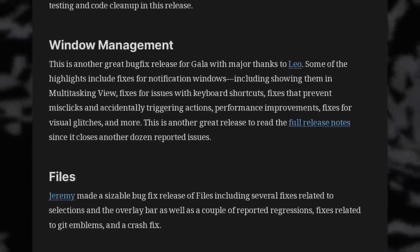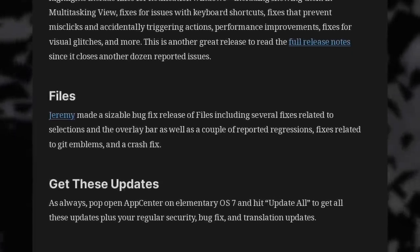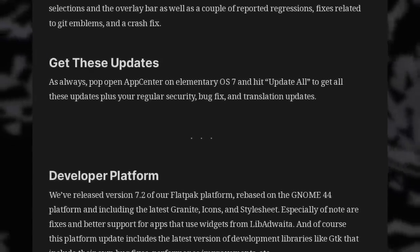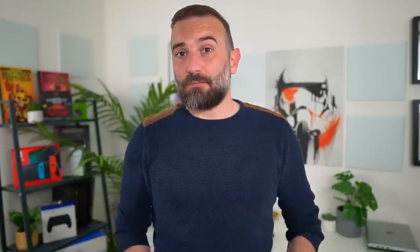They also released an update to their Flatpak platform so elementary app developers have the latest base to focus on. It's rebased on the GNOME 44 platform, as both desktops use GTK, and it improves support for apps that use libadwaita. It's not a feature-heavy month for elementary OS, but it's still nice to see that desktop getting some love and support on its semi-rolling release model.